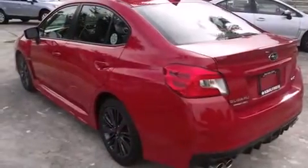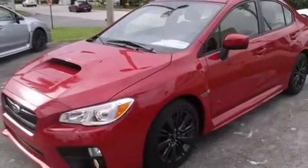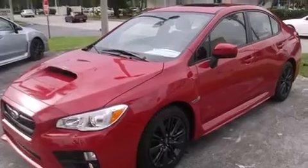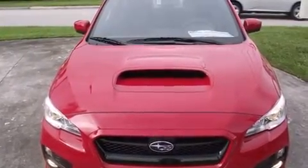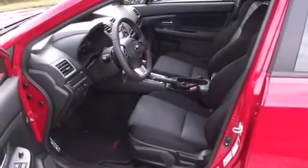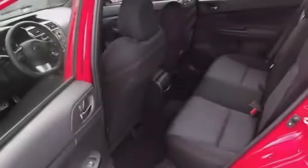Features include heated seats, Bluetooth cell phone integration, an intercooled turbocharger, side curtain airbags, air conditioning with automatic climate control, cruise control, full power accessories, traction control, an anti-lock braking system, and a sunroof that enables you to fill the cabin with fresh air at the push of a button.